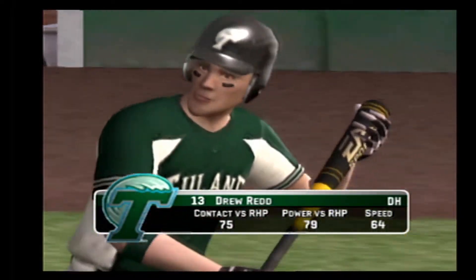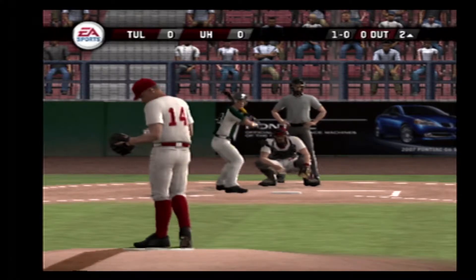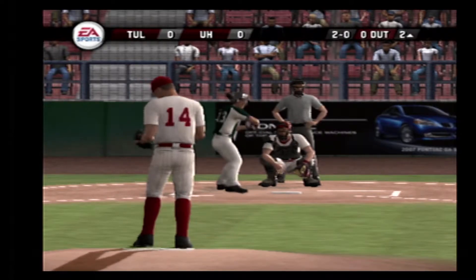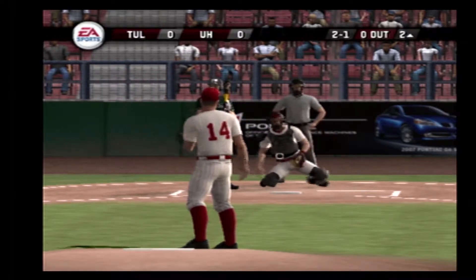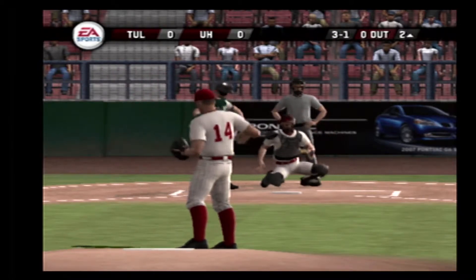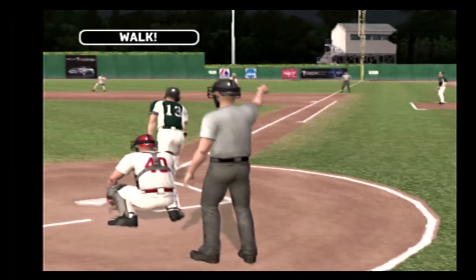Number 13 is digging in. That pitch way outside. Ball. Quickly ahead in the count — 2 and 0. Two balls, no strikes. Throws a strike with a changeup. Ball — missed with a breaking pitch. Take your base. Takes ball four for the walk.